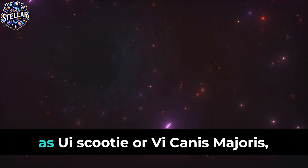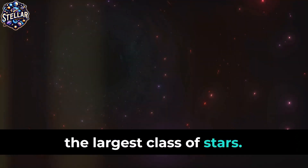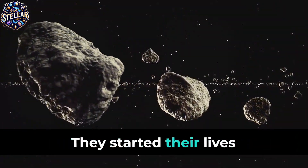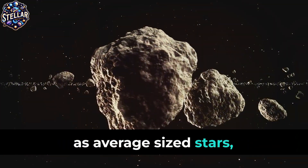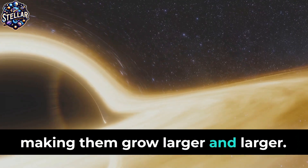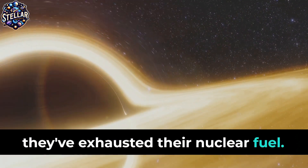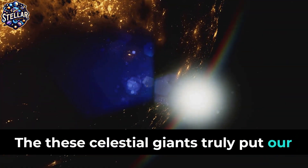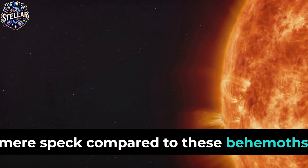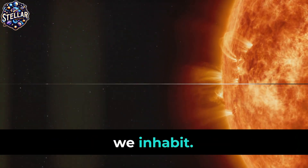For instance, stars like our sun become red giants towards the end of their life cycles, swelling to hundreds of times their original size — but they are still nowhere near as large as UY Scuti or VY Canis Majoris, which are supergiants, the largest class of stars. These stars were not always this large; they started their lives as average-sized stars, but their immense gravity attracted more and more material, making them grow larger and larger. Our sun, a mere speck compared to these behemoths, serves as a reminder of the vastness and diversity of the universe we inhabit.